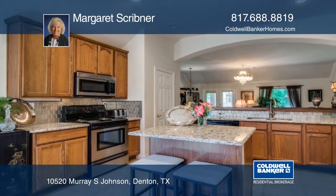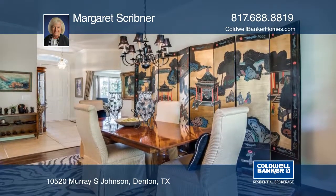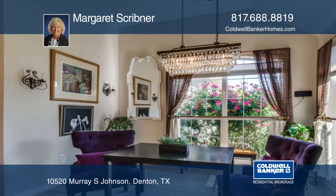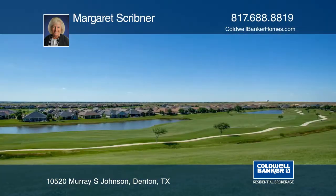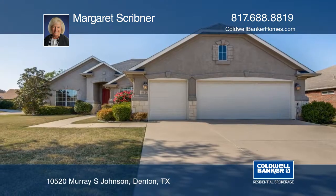The gorgeous updated kitchen has granite countertops and a recently replaced built-in refrigerator and stove. This beautiful home in the Robson Ranch community is ready for a new homeowner and can be yours soon. Learn more with Margaret Scribner.